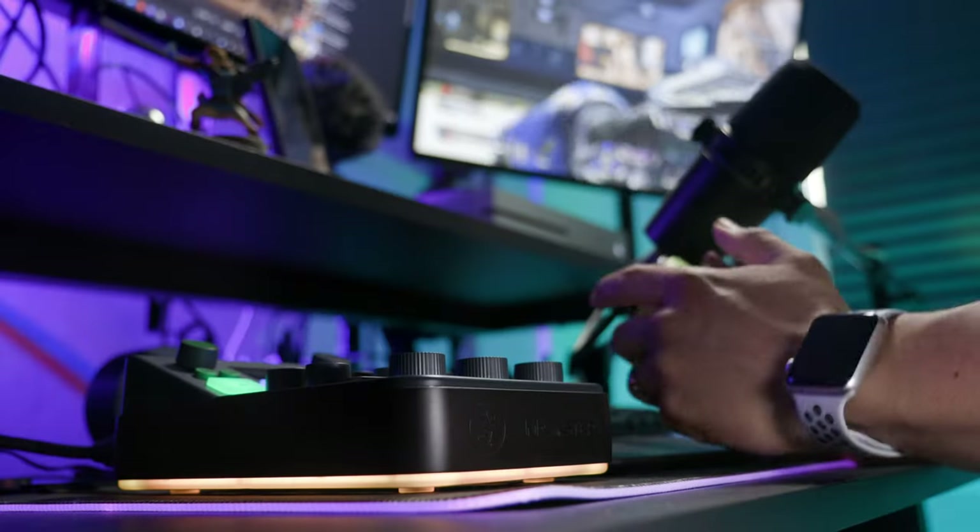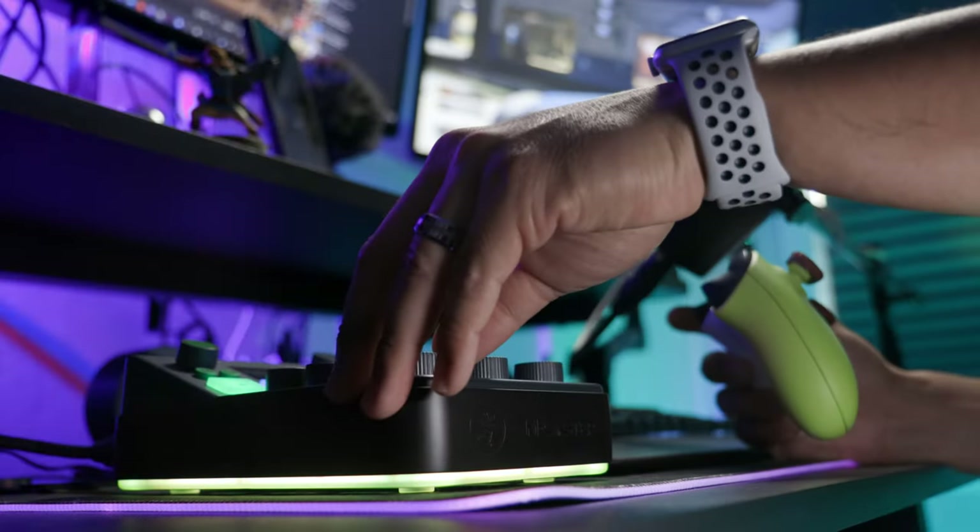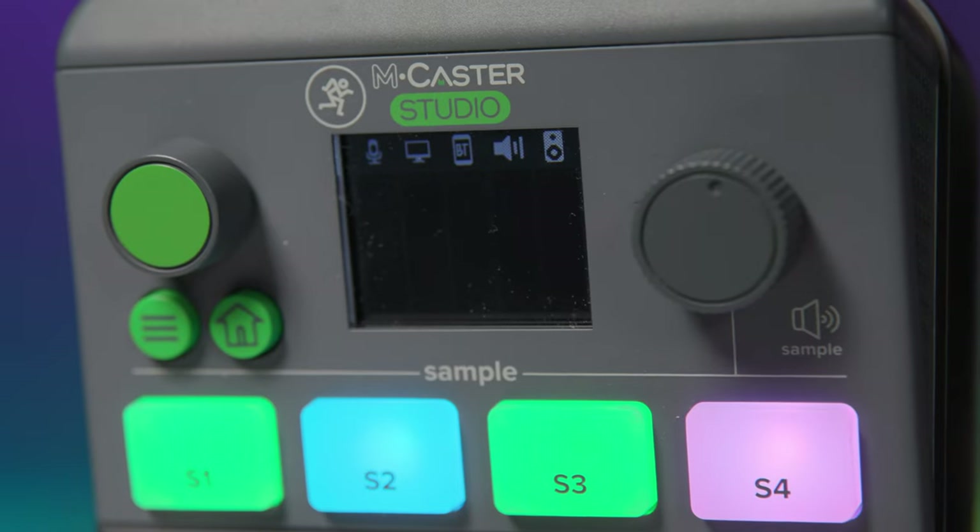And that, my friends, is the MCaster Studio by Mackie. This really is as simple and user-friendly as it gets. If you're looking for a new mixer for your live stream with quick and easy controls, this might be what you're looking for. Which stream effect was your favorite and which content creator sounded the funniest? Let us know in the comments below. If you still have questions about the MCaster Studio or any other Mackie products, reach out to your Sweetwater sales engineer or go to Sweetwater.com for all your music, instrument, pro audio, and content creation needs.